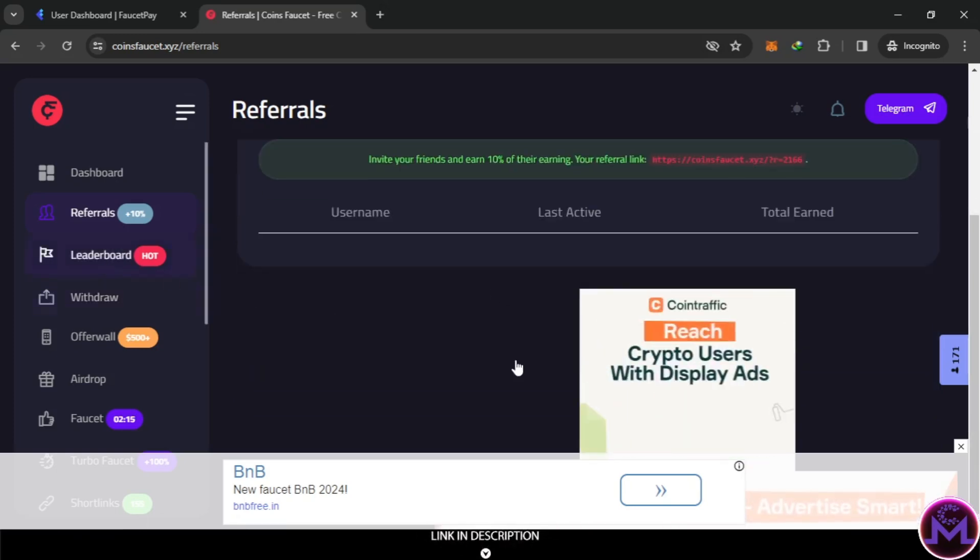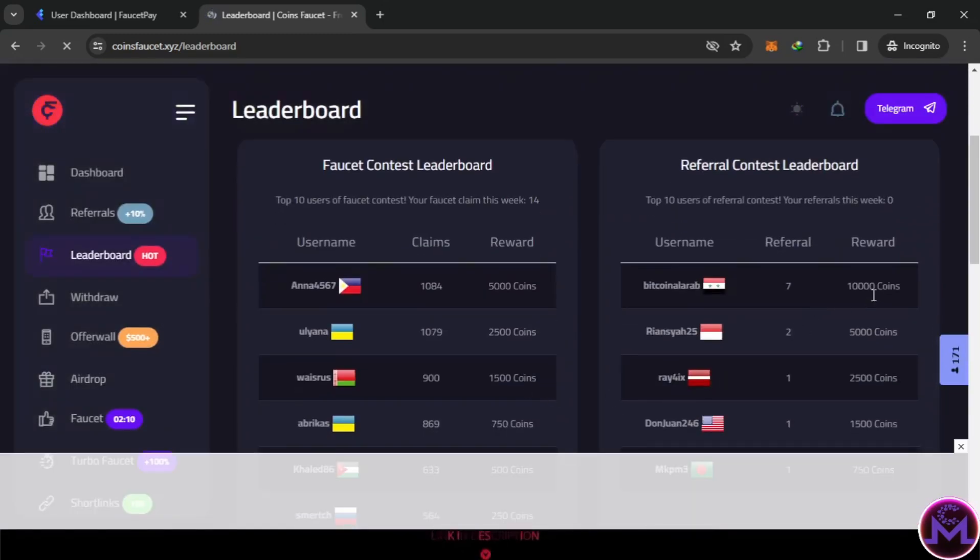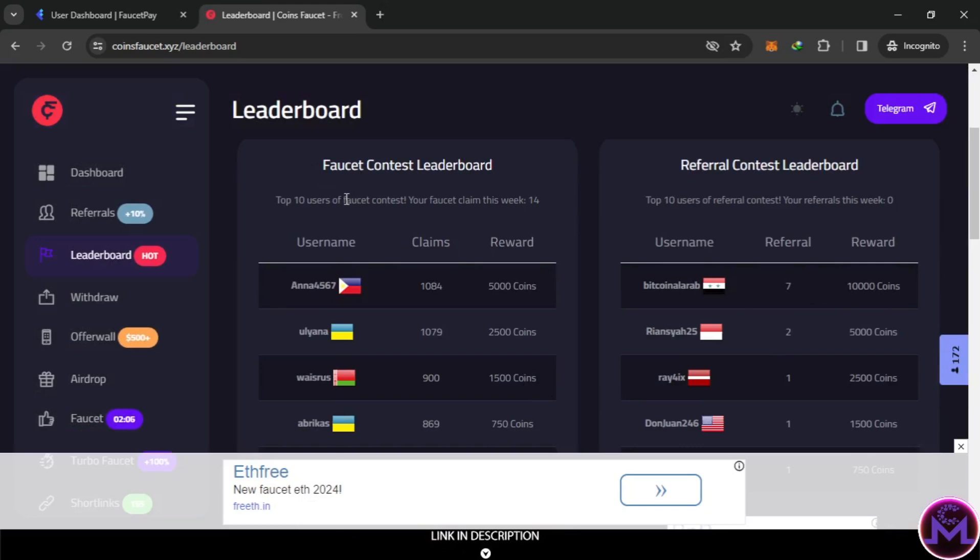In the leaderboard you can also get extra bonuses if you bring a lot of friends. You can get coins just by sharing your link - it's like a contest. There are two categories: one for working and one for referrals. The prizes are 10,000 and 5,000 coins. Since the site is new, it's easy to rank higher. This resets weekly.